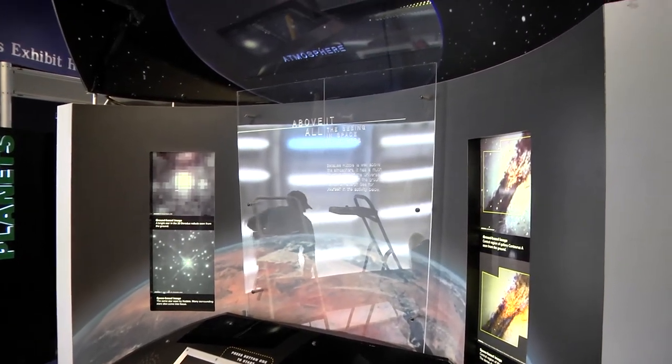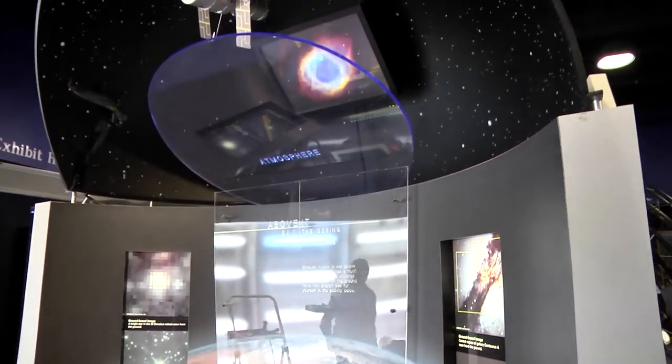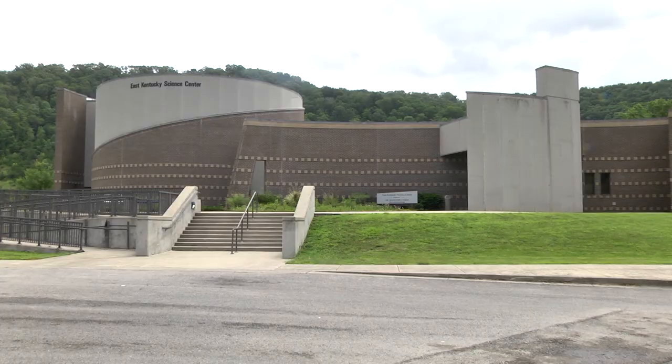The East Kentucky Science Center will open to the public Tuesday during regular business hours. In Prestonsburg, Shelby Still, EKB News.